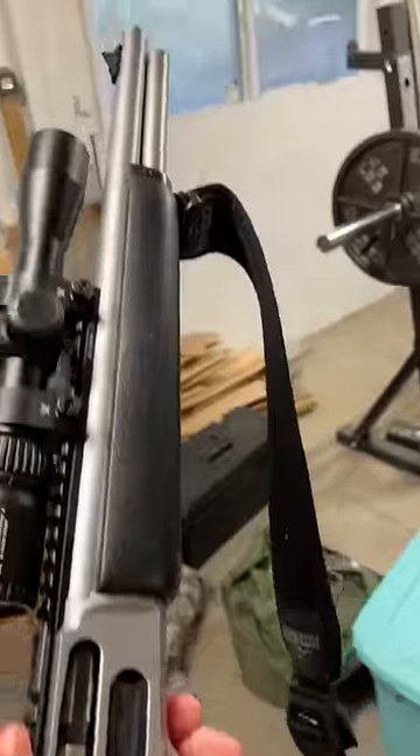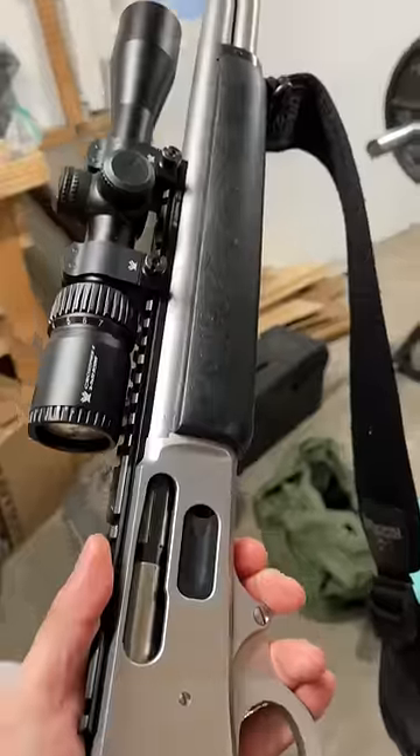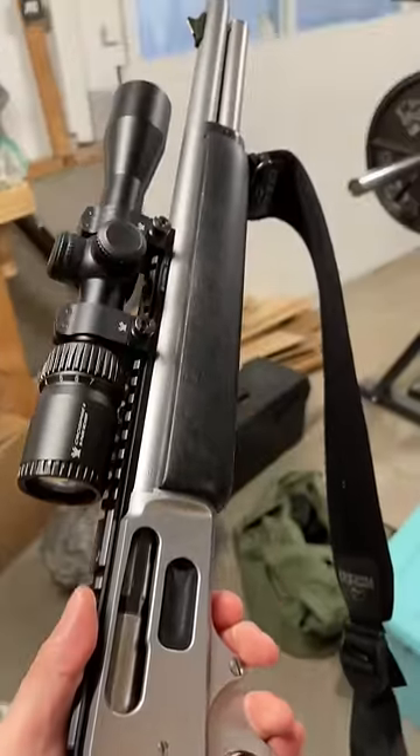Next, a .45-70 lever gun. I like Marlins, but Henrys are good too. Make sure it's in .45-70. This is a good stainless, kind of scout-setup survival gun.